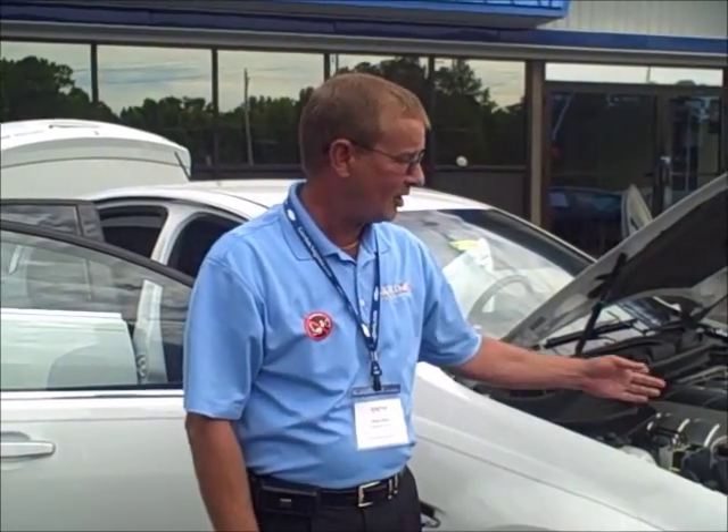Hi folks, you're looking at a 2008 Pontiac G8 GT. This vehicle is one of Pontiac's top of the line sports cars. It boasts a V8 engine, which is the same engine that is in the Corvettes.